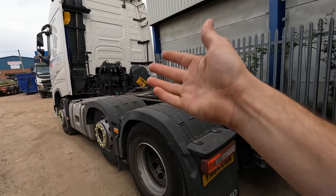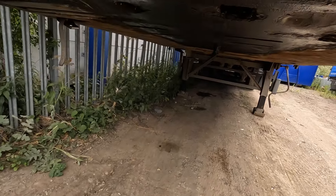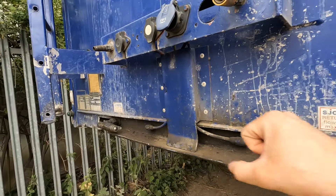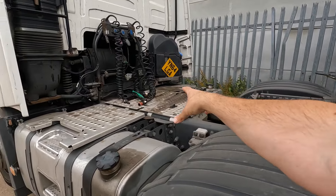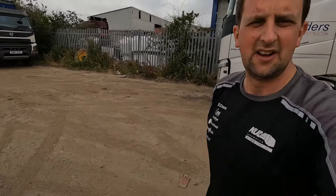First job is obviously we need to hook up to it because we're not attached, as you can clearly see. We need to put that conk into that little clip there. When we get back to tip it, this is where the hydraulic hoses go — it's a bit of a state, but we haven't got PTO on my lorry so we need to use this other lorry to tip it when we get back.